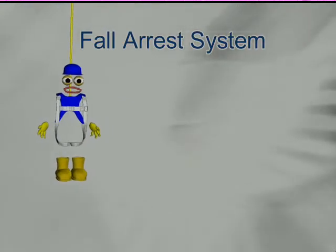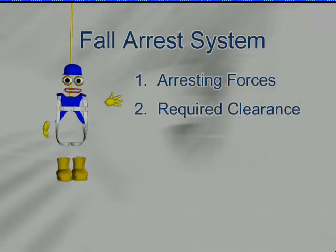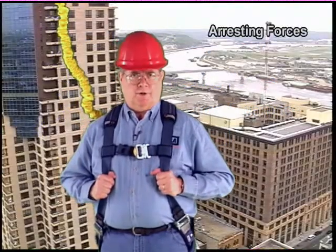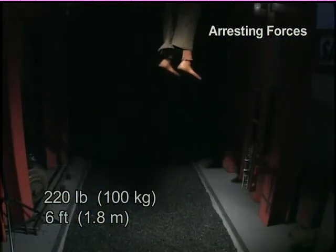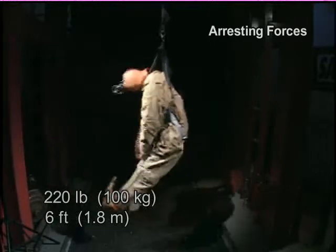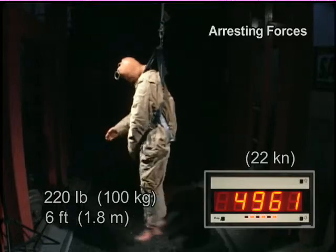When you set up a fall arrest system, there are several things to consider: arresting forces, which are forces generated on your body and the system when you fall; required clearance, which is the distance you must have between your work platform and the nearest obstruction below you; and swing fall, which is the pendulum-like motion that can occur when you fall. In this demonstration, we dropped a 220-pound mannequin only six feet. The amount of force generated on that six-foot drop is measured at almost 5,000 pounds — that's more than enough force to cause serious injury.